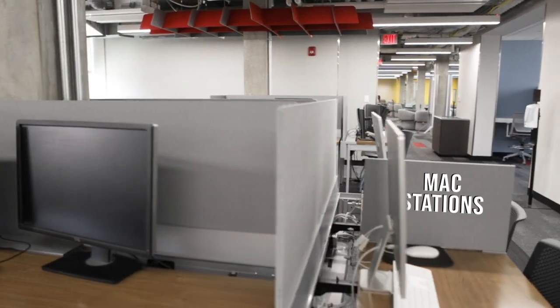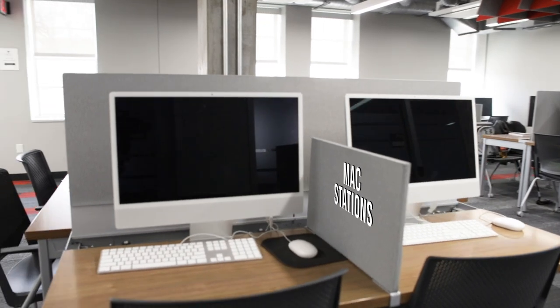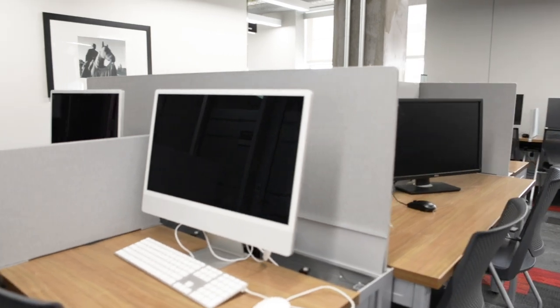Additionally we do have some MAC stations as well, so if you are in design or architecture or any of the creative programs, we do have MAC stations for students to use while using our facility.